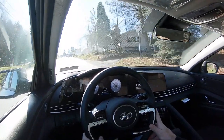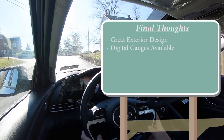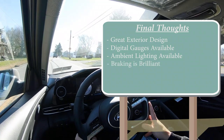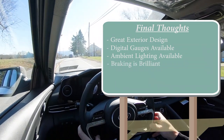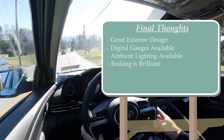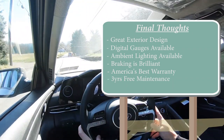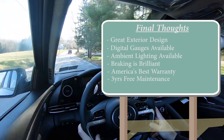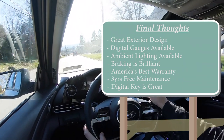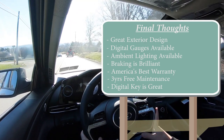Final thoughts: the exterior styling looks great, digital gauges are a big win for the segment, multi-color ambient lighting is a nice touch, and the braking is outstanding compared to the competition — giving you amazing confidence and control. Add in America's best warranty, three years of complimentary maintenance, and a digital key so you're never stranded with a dead key fob, and the Elantra offers a compelling package.